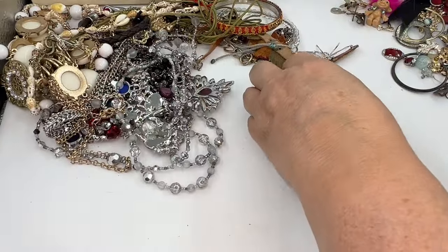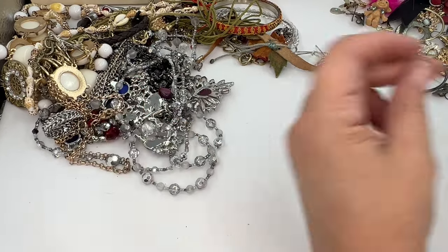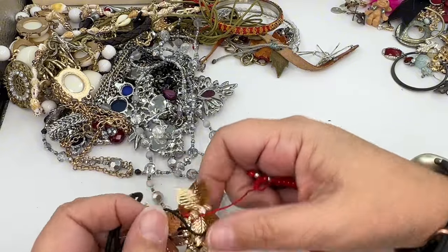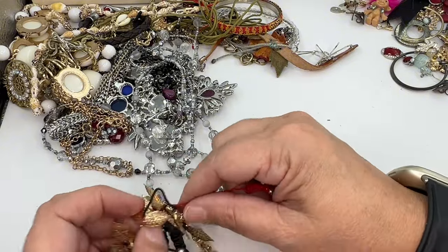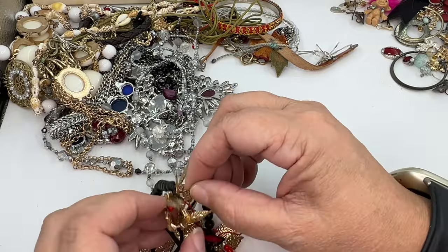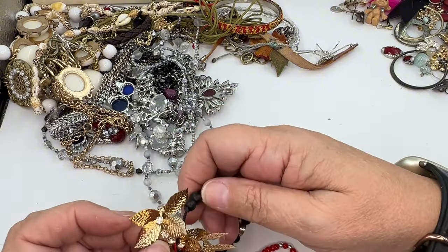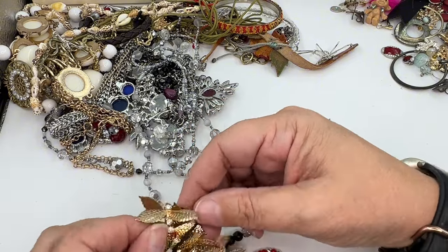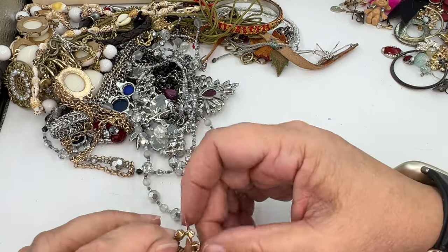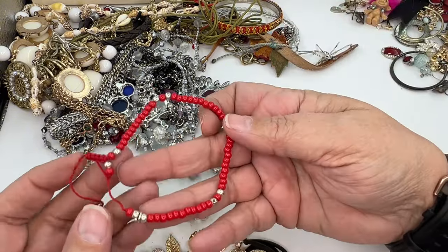This guy came out — I don't know what that is. Another one of those bracelets that is supposed to stack together with the others. We're going to put that in craft with the other ones.